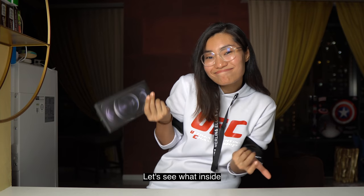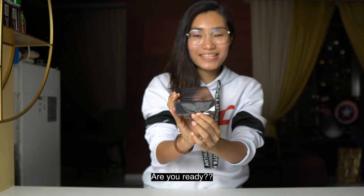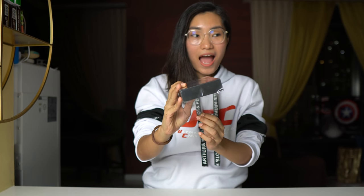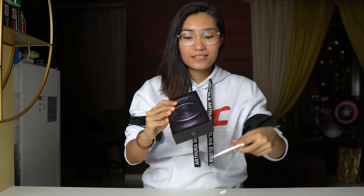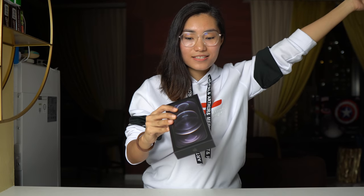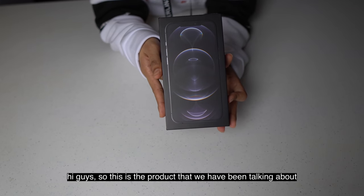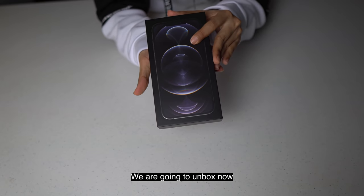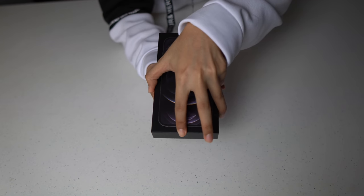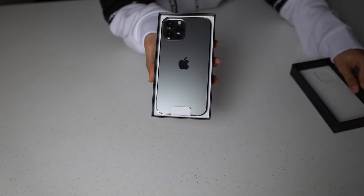Let's see what's inside. Yes, we are going to unbox. Are you ready? Yes! Hello, hi guys. So this is the product that we've been talking about. We are going to unbox now. Are you ready? We got set — go! Yes! So, this is the product.